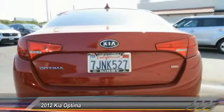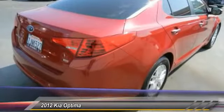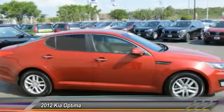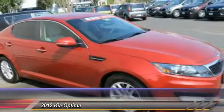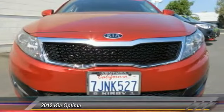This vehicle has less than 30,000 miles. Here are some of this vehicle's great options: traction control, dual airbags, power steering, air conditioning, four-wheel disc brakes, AM FM CD MP3 radio, CD player, rear window defroster, power windows, trip computer.